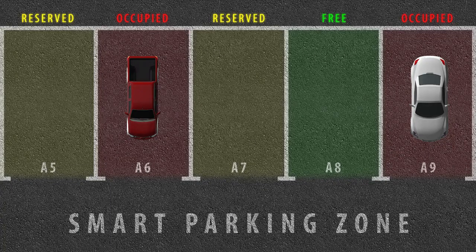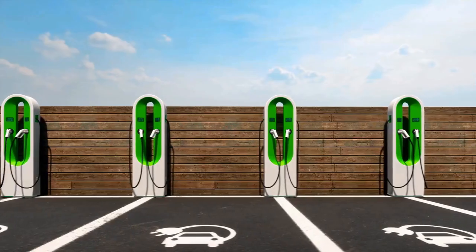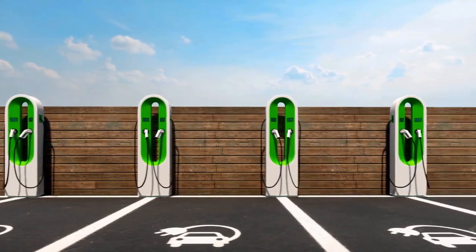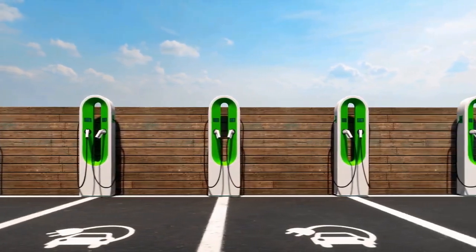Another exciting aspect of the Drive-On Sunshine feature is the ability for Tesla owners to choose from multiple solar sites where they want their vehicles to charge using excess solar energy. This added flexibility allows owners to optimize their vehicle charging based on the availability of surplus solar power in different locations.